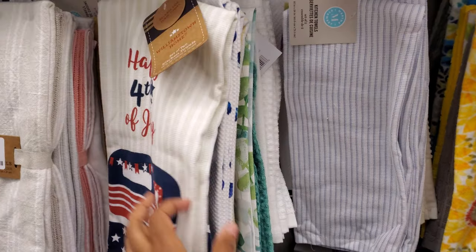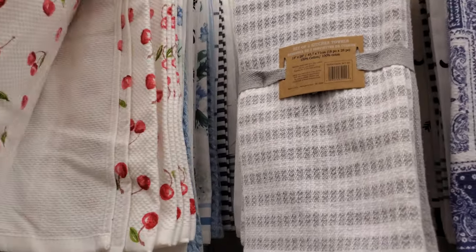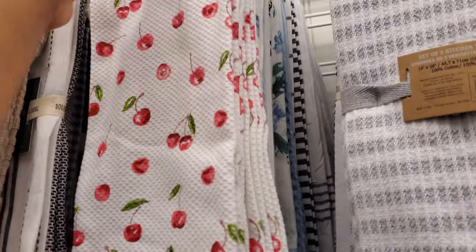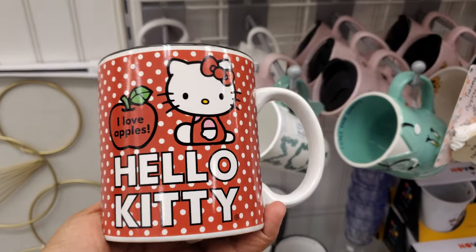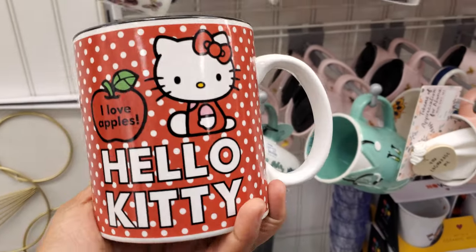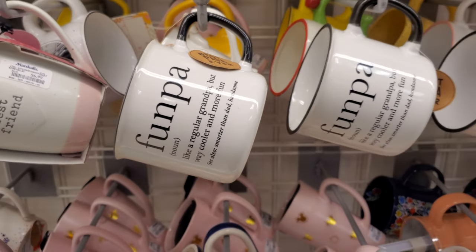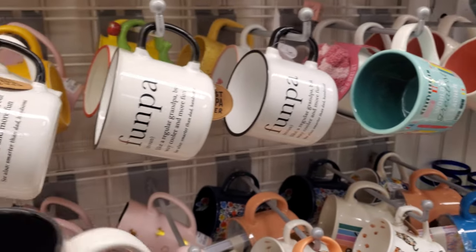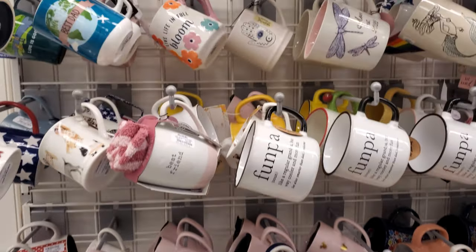Happy 4th of July — that is $7.00. I do love this cherry one, it's by KitchenAid. I don't see the blueberry one anymore. $7.00. $5.00 — I love apples. Hello Kitty — this one's new. This one says Fun Paw, but honestly when I was scanning I thought it said FUPA. I was like, what?!